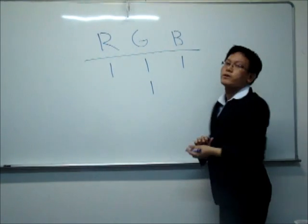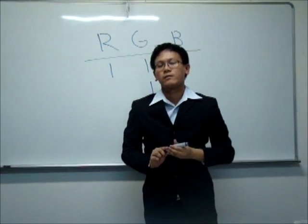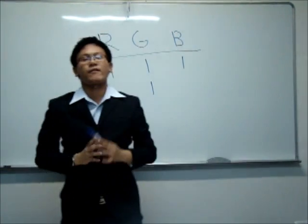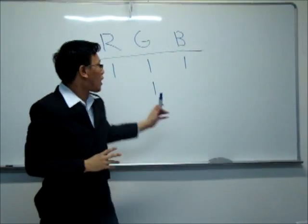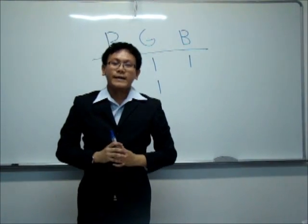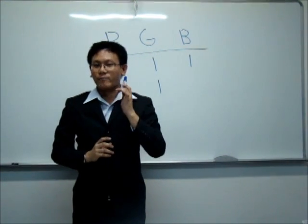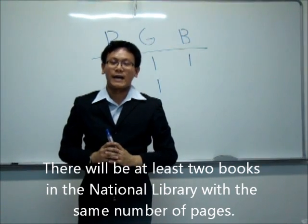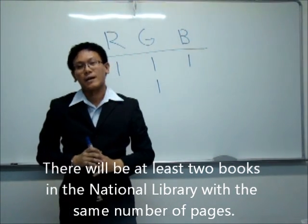For instance, a green ball — just like what we have done with the glasses. And so, there we have it. The answer to our problem is simply four. Now, can you tell me why I can be so sure that there will be at least two books in the National Library with the same number of pages?